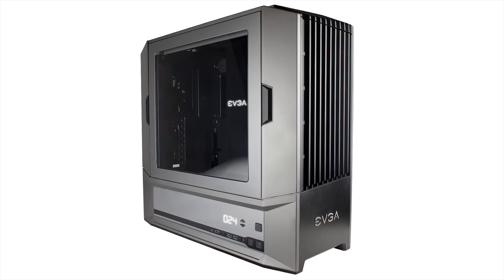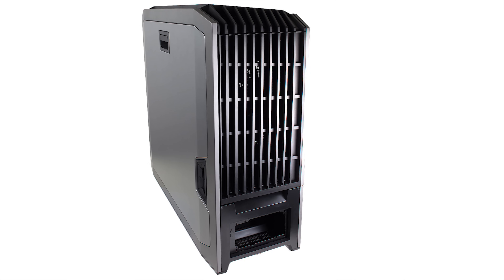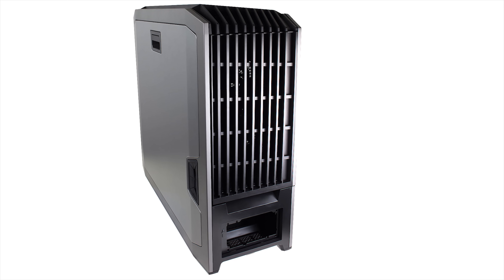EVGA's DG87 full tower case features optimized airflow pathing to help keep your hardware cool. Check it out at the link in the video description.